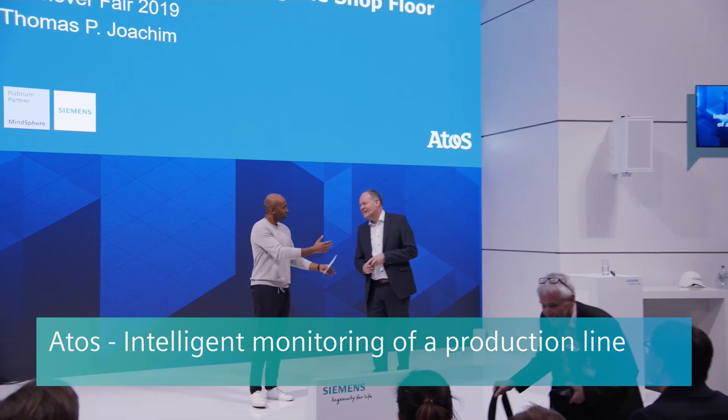Welcome, Thomas. Stepping closer to the stage, you're going to show us how to move S7 components closer to the MindSphere platform. Is that basically what it's about? Yes, it is.